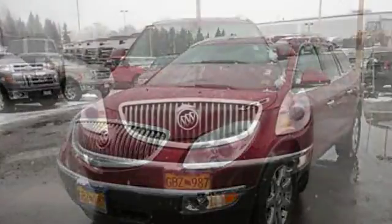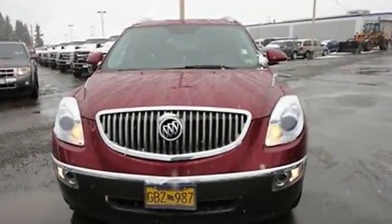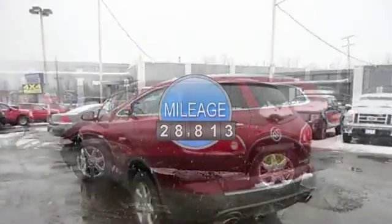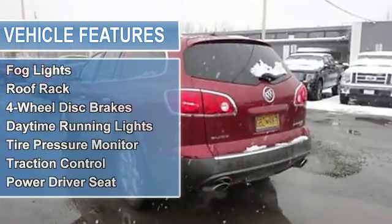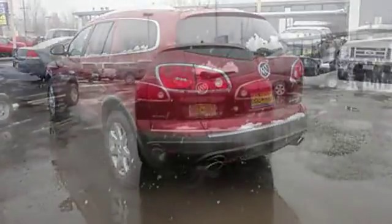This vehicle features the following equipment: automatic 3.6-liter six-cylinder 288 HP, AM/FM radio, hands-free phone, air conditioning, auto-dimming rearview mirror, cruise control, power door locks, power steering, power windows, rear window defroster, and tilt steering column.